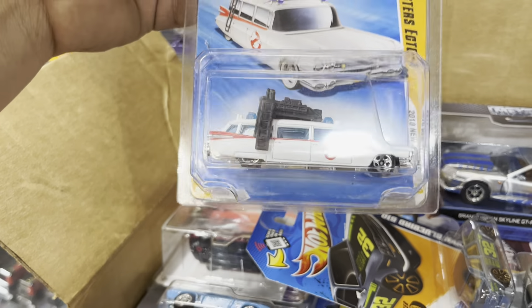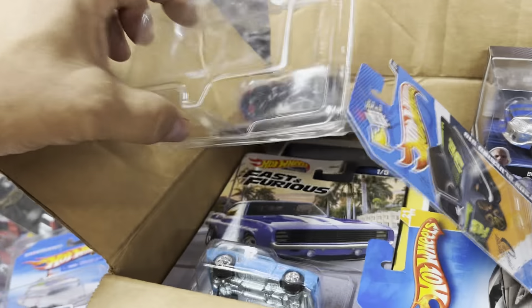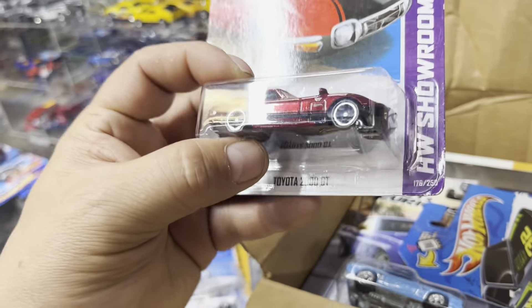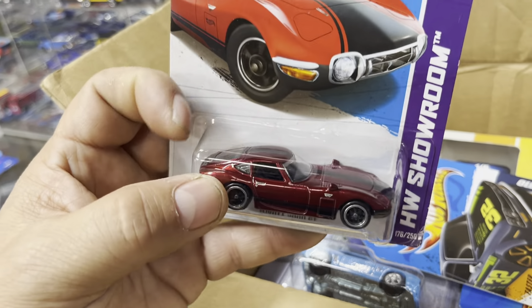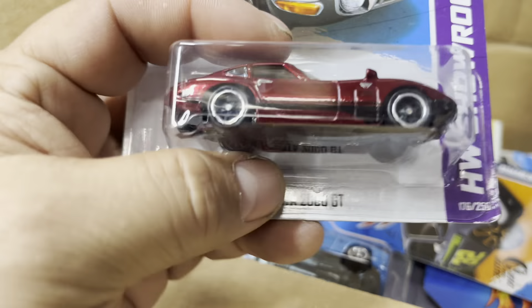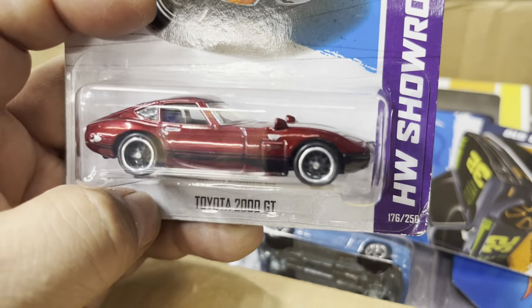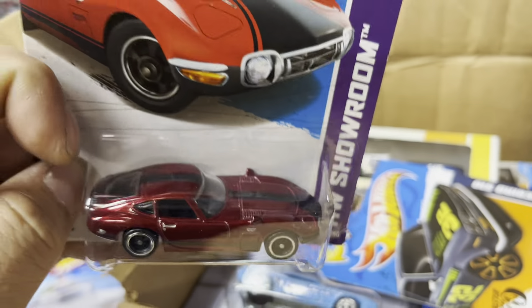Ghostbusters Ecto-1, nice! Oh my god, it fell out — it's a protector. And guess what it is? It's a Toyota 2000 GT Treasure Hunt, guys. This is a Treasure Hunt. This one does not have the gold flankers — back then they didn't do that. But if you know, you know. Look at that TH right there on the side — real riders, nice.